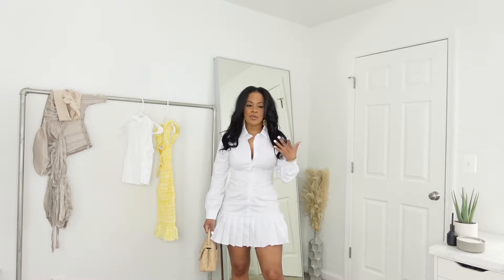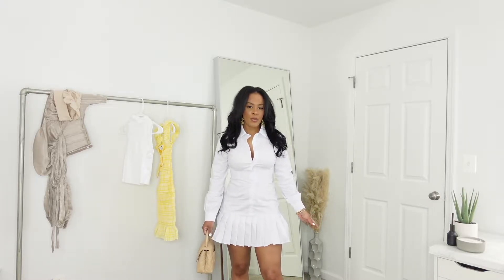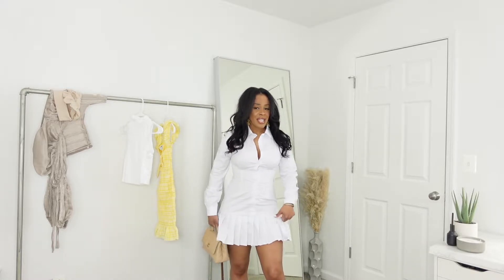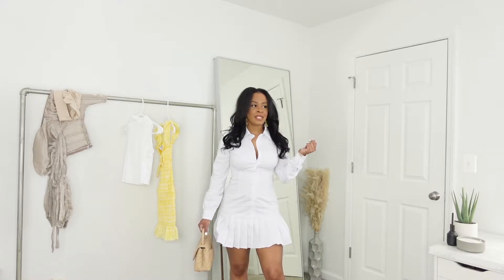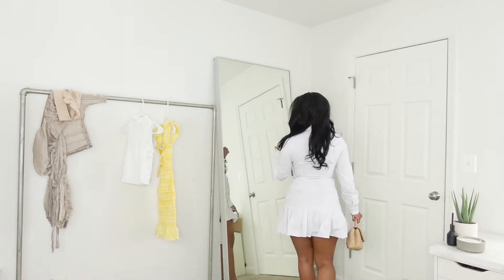I'm just showing it to you straight out of the pack so you guys can see it in its natural state. I didn't feel like ironing it to show it to you right now — I haven't worn it out or anything like that. I got this in a size small and it's pretty short, but it's giving me like Beverly Hills Clueless vibes and I like it.